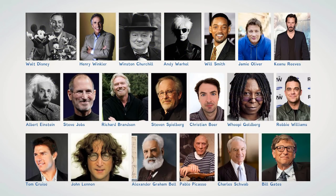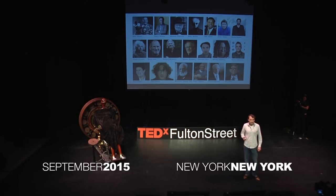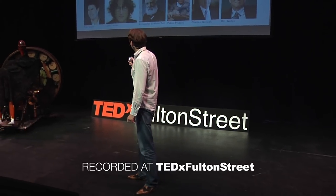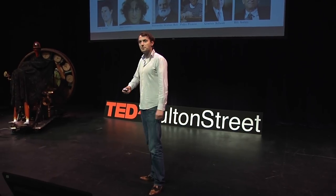These famous people have all dyslexia. Within the US, around 15 to 20 percent has dyslexia. And I believe that these people, these famous people, have got so far because they have dyslexia — they got stronger.